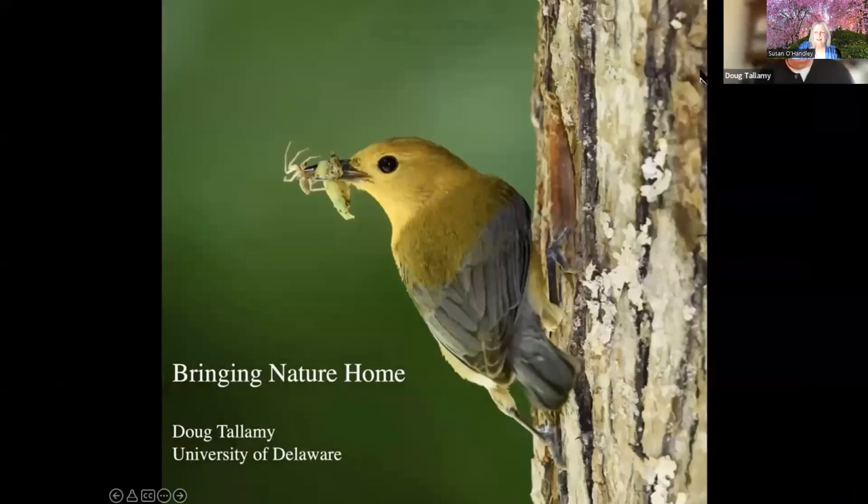Well, that's a good idea. I should go back and read Bringing Nature Home — I haven't read it in a number of years. I'm going to call this Bringing Nature Home maybe 2.0. It's an update. I wrote the original book in 2005, it was published in 2007, so we've learned a lot since then, and this should be an update.